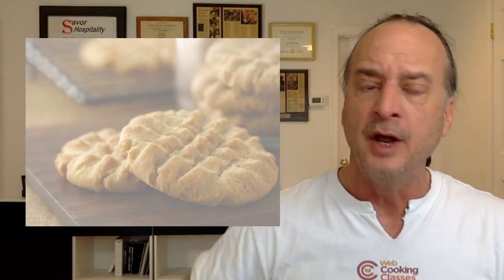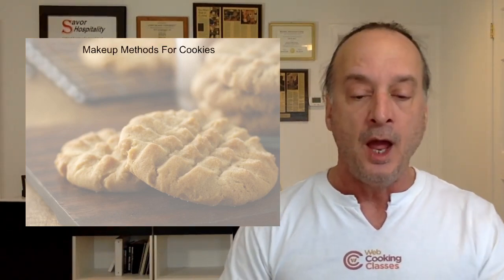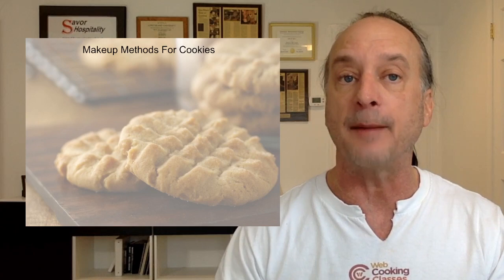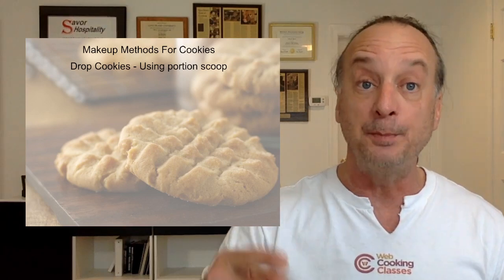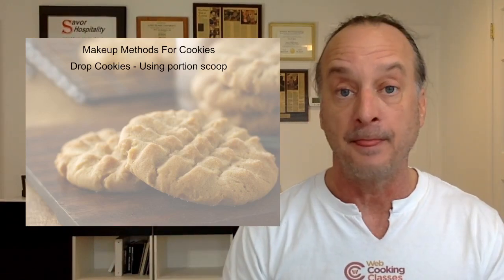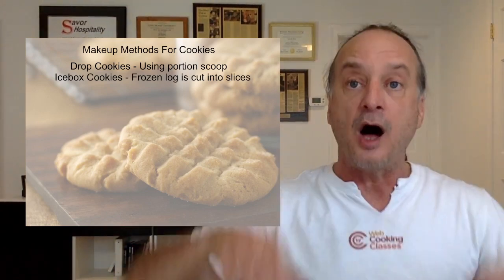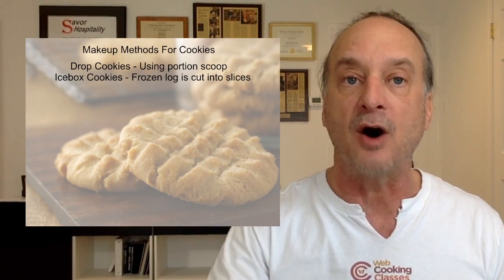Welcome to sophomore year at cookie university! Let's move on to the advanced classes — makeup methods for your cookies. Once you make your dough, the shape, size, and how you portion it is entirely up to you. The easiest is drop cookies: scoop a consistent amount of dough, drop it on the pan, then freeze it or bake immediately. Or you can make icebox cookies — roll the entire dough into a log, wrap it in plastic or parchment, then slice off one cookie at a time.